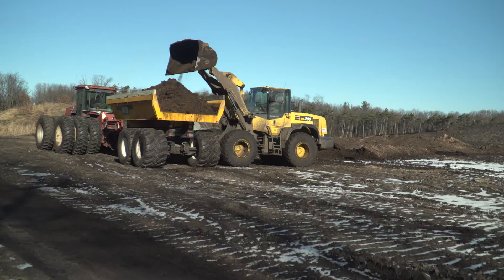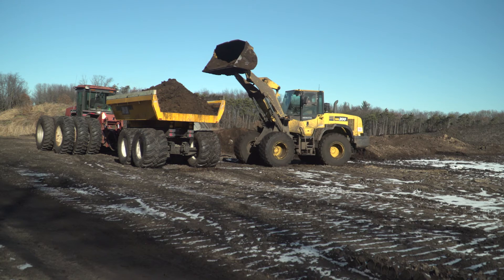We like the spring-loaded hitch on rough terrain — it really saves on the back of the guy in the tractor. The swivel hitch also helps in rough terrain.